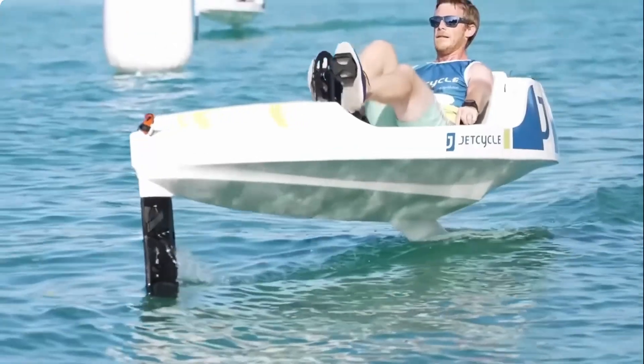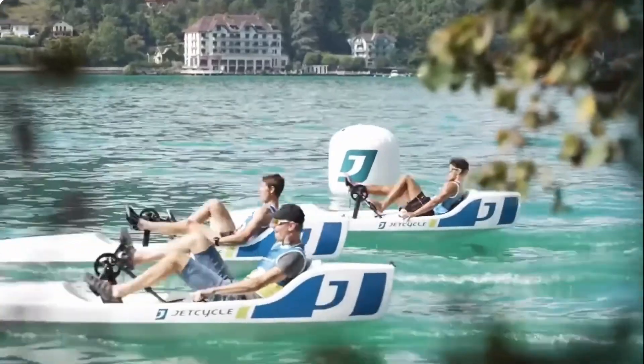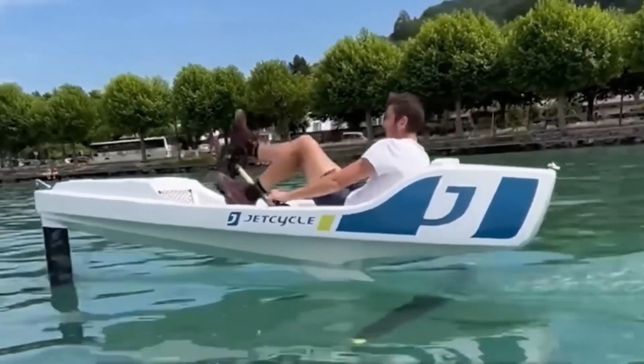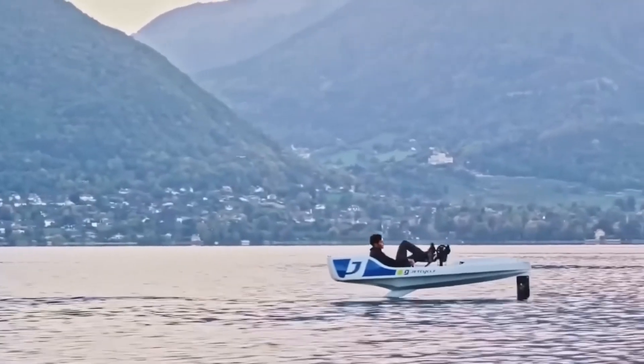The Jet Cycle Max is easy to maneuver due to its light weight and is incredibly stable, even in rough water, making it a good choice for riders of all skill levels. The Cycle Max is currently on the market for a retail price of just under $11,700 US dollars.